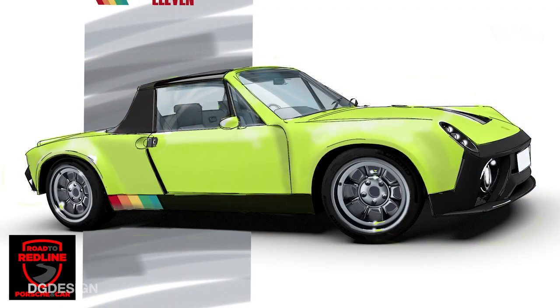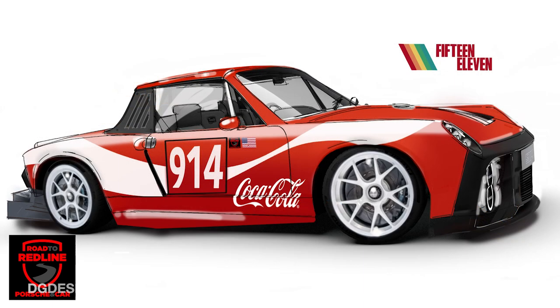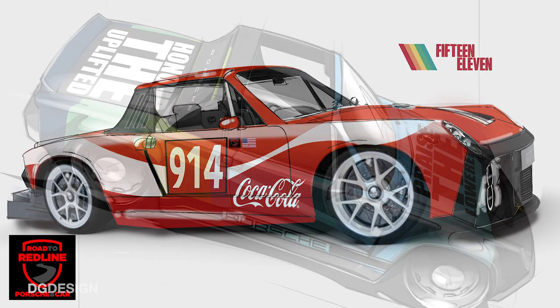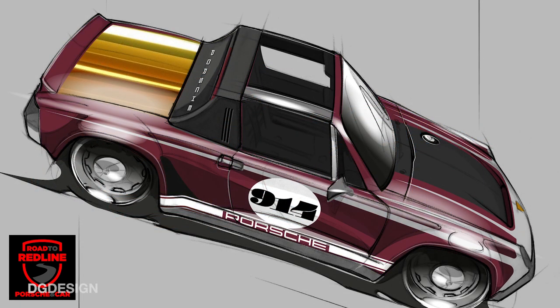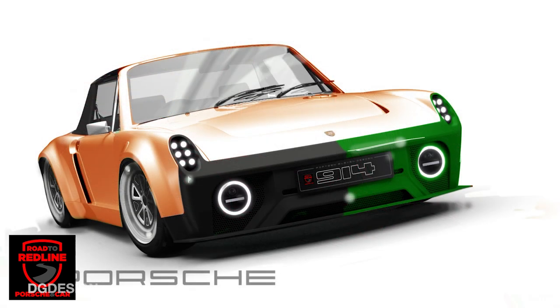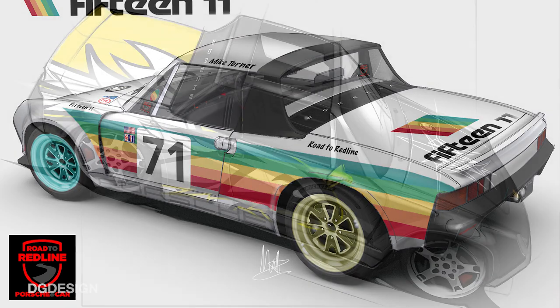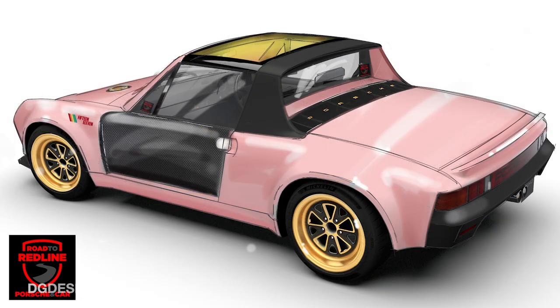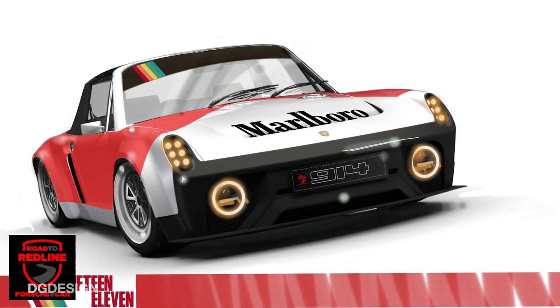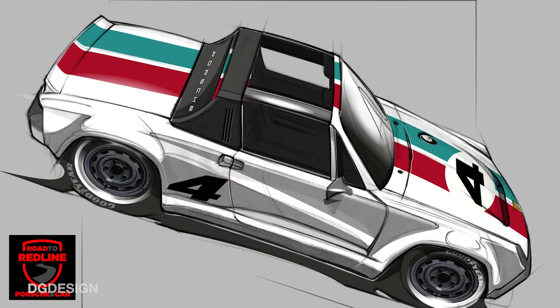Alongside this, we've supported a competition with Road to Redline — they run a website and blog specifically for the Porsche community and 914 enthusiasts. We set the challenge of getting their community to come up with their own version of what they think the perfect livery will be for the car. We've had a lot of entries submitted, and the winning entry we're going to actually develop into a series of proper VRED renders as a prize — another way to use the software and get engagement in the community.